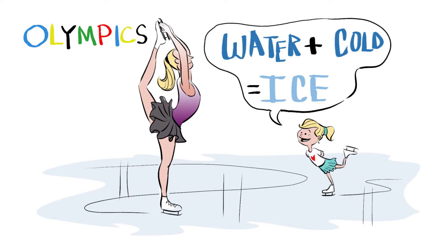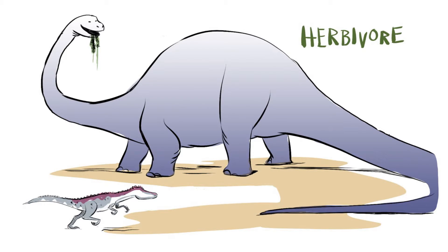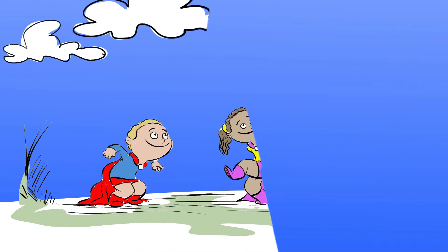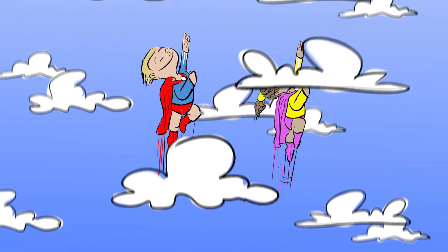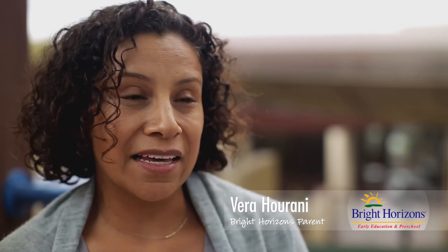They're learning so much, and they've been able to take these projects — whether it's a project about the Olympics, about sea animals, or about dinosaurs — and learn math and science and language and so many other traditional studies through one of those projects that they wouldn't necessarily get, or wouldn't be as interested in doing, if it was just right out of a textbook. They gain such a sense of confidence that you can't really teach that to a kid, but in doing this kind of curriculum it really empowers them. They become much more engaged, and in that sense, I'm a believer.